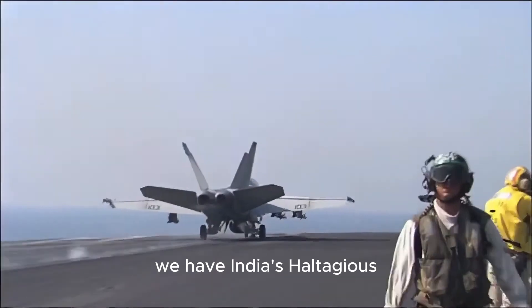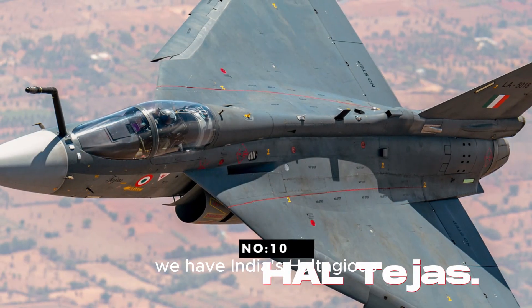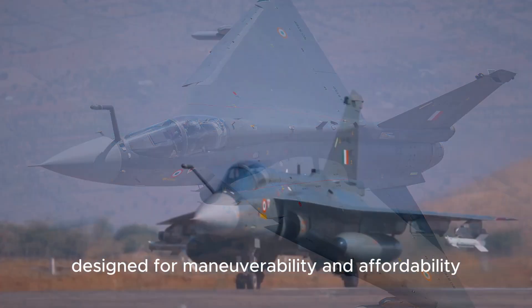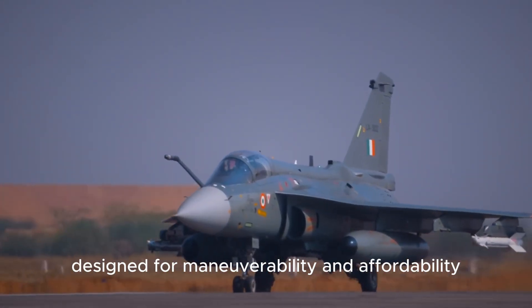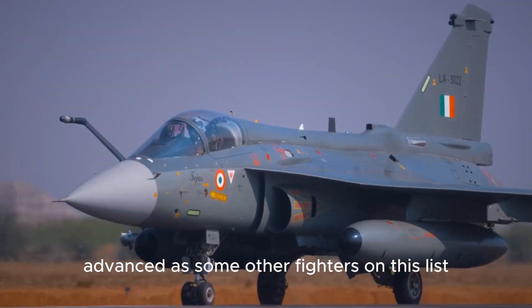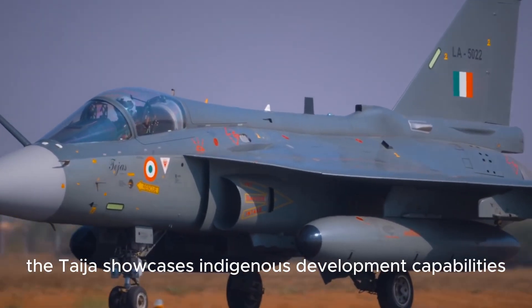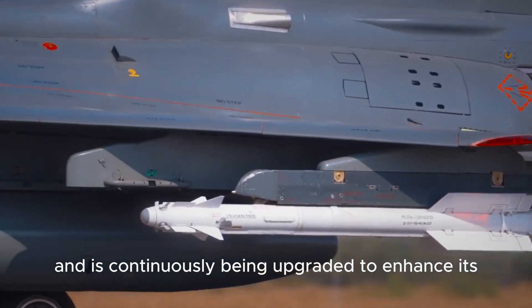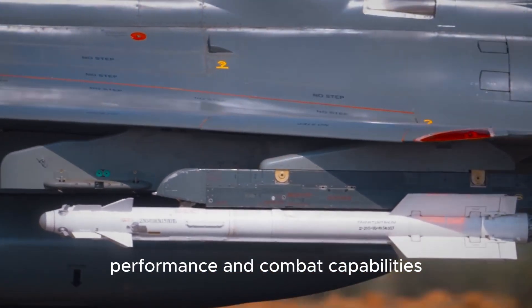Number 10. We have India's HAL Tejas, a lightweight, fourth-generation multi-role fighter designed for maneuverability and affordability. While not as technologically advanced as some other fighters on this list, the Tejas showcases indigenous development capabilities and is continuously being upgraded to enhance its performance and combat capabilities.